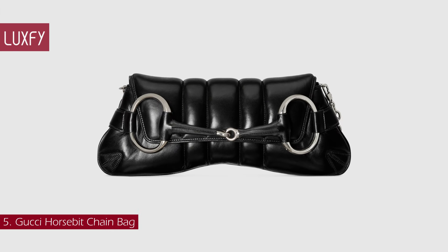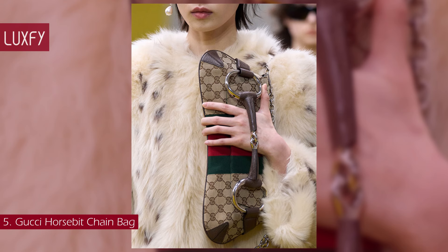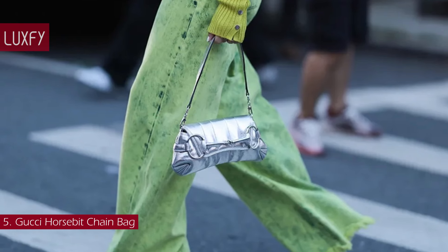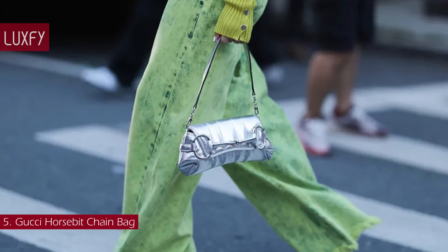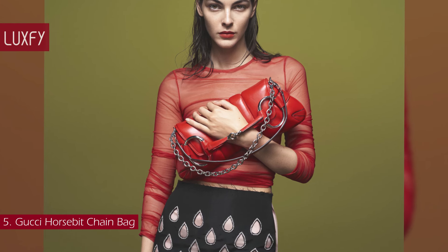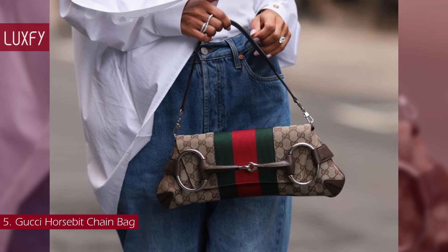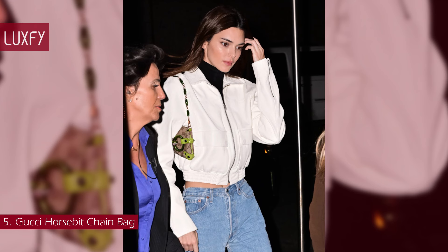Number 5: the Gucci Horsebit Chain Bag. Spotlighted in the Fall/Winter 2023 collection, the handbag reinterprets one of the house's most recognizable motifs. Adorned with the Maxi Horsebit, first made popular during the early 2000s, the silhouette continues to be one of the most recognizable handbags of the house. The new bag is presented in various colors and textures that follow a contemporary approach. You can wear the bag on the shoulder or as a clutch. It is a stylish and unique design that is super trendy now, and it will be one of the coolest bags for 2024.